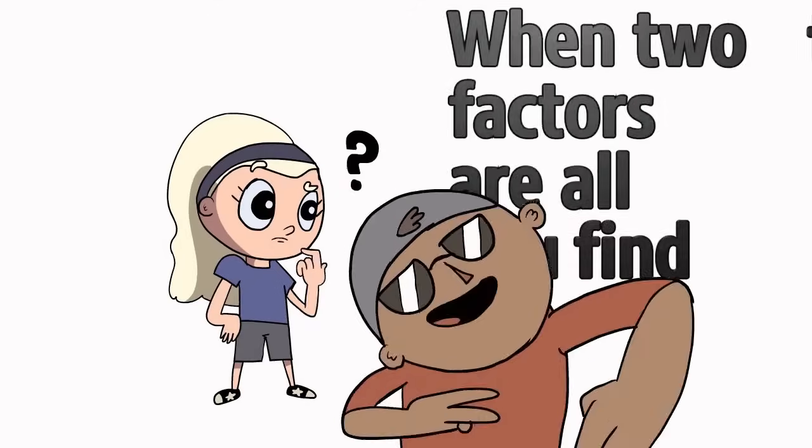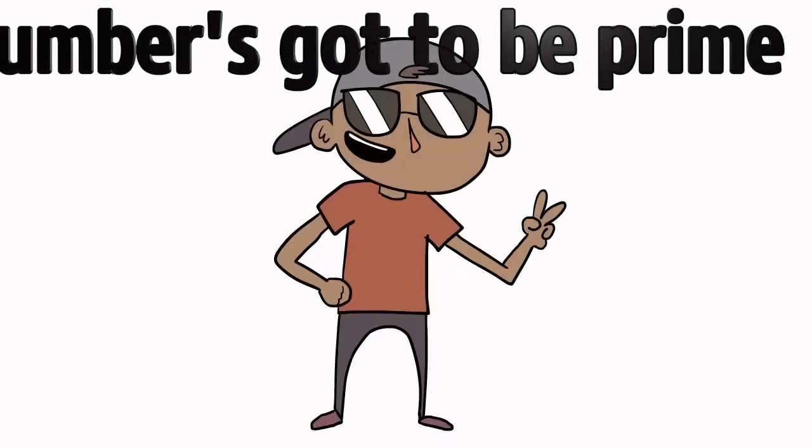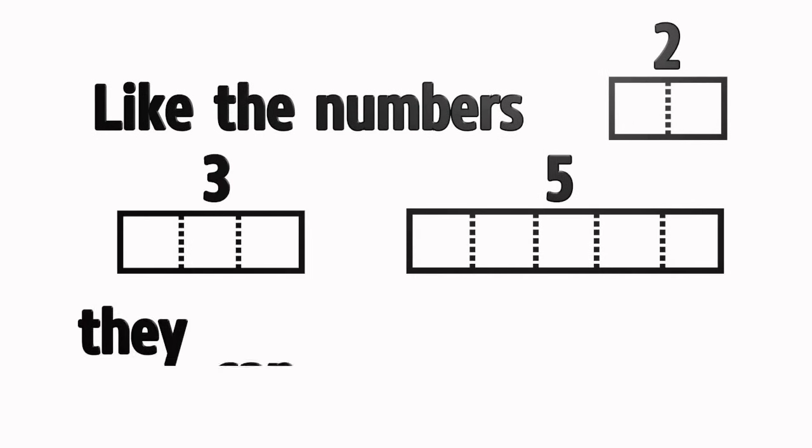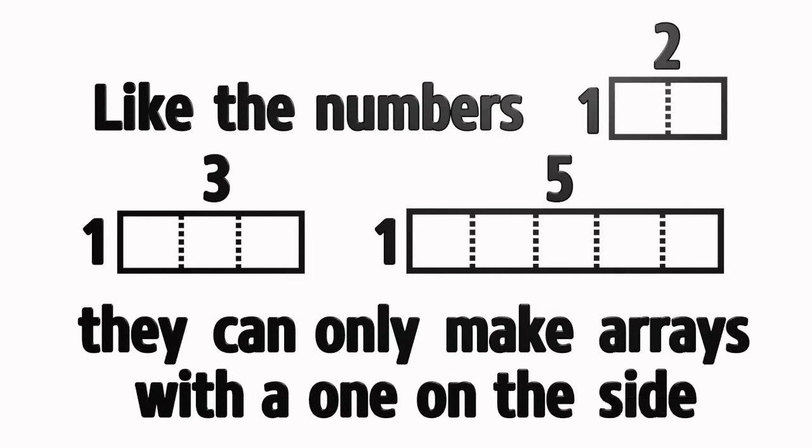When two factors are all you'll find, then that number's gotta be prime. It can be divided evenly by one and itself exclusively — like the numbers 2, 3, and 5; they can only make arrays with the one on the side.